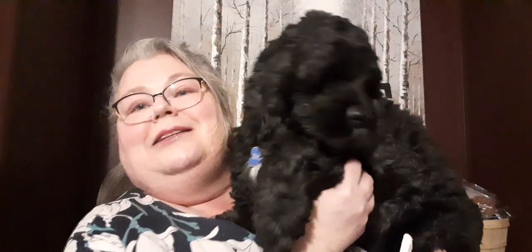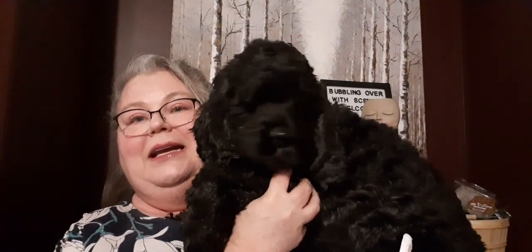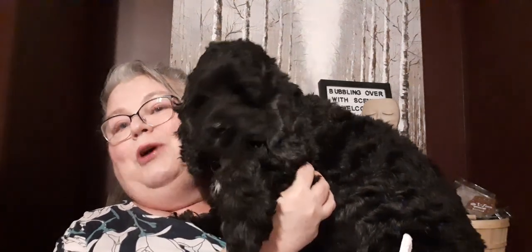Hi Shadow. Can you say hello to all of our friends? So I thought I would share Shadow again. Shadow is my fur baby — my spoiled fur baby.